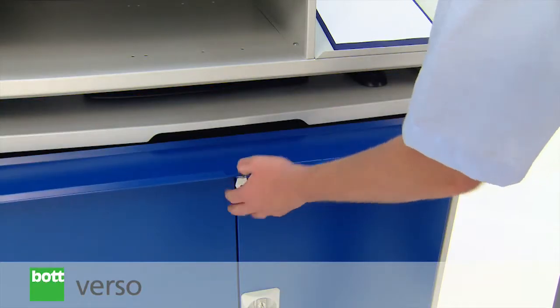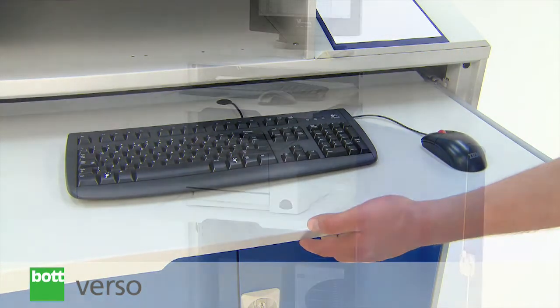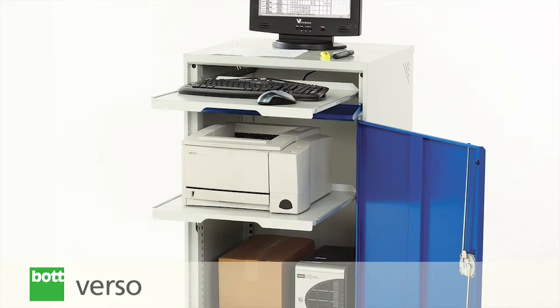A slide-out keyboard tray provides secure storage when not in use. Slide-out shelves provide ergonomic storage and are ideal for printers.